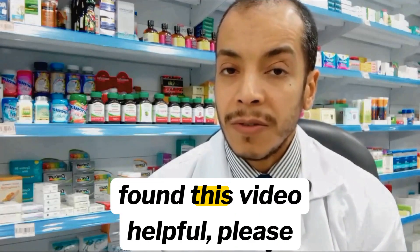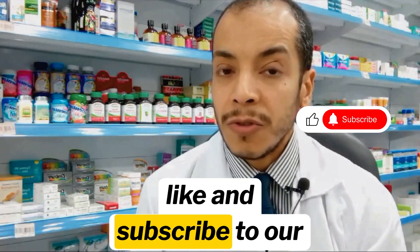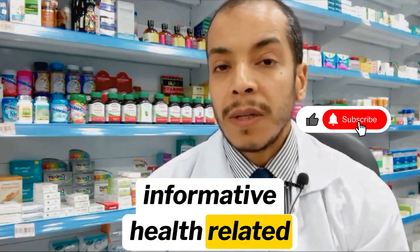Thank you for watching. If you found this video helpful, please like and subscribe to our channel for more informative health-related content.